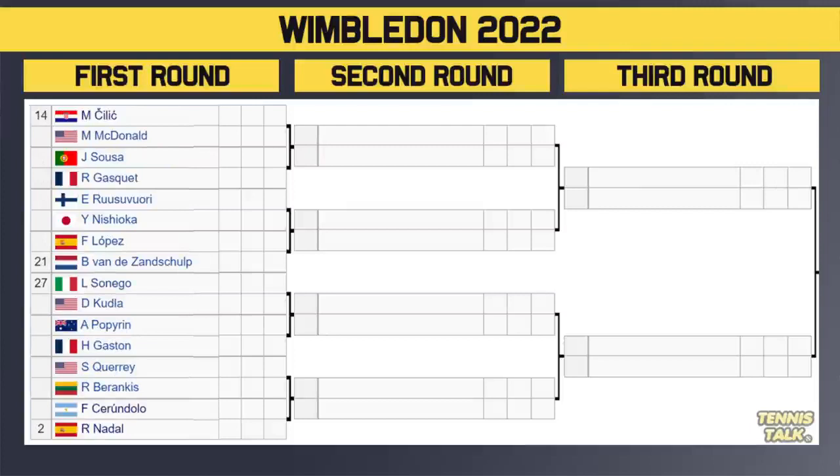Bottom section — number 14 seed Cilic takes on McDonald in the first round. Winner takes on either Sousa or Gasquet. Then Rusuvori versus Nishioka — winner takes on either Lopez or the 21st seed Van de Zandschulp. Then the 27th seed Cressy taking on Kudla — winner takes on either Popyrin or Gaston. Then Querrey versus Berankis — winner takes on either Serendolo or the number 2 seed Rafa Nadal. If you had to pick who's got the hardest draw out of the top three favorites, Rafa's got the toughest, followed by Berrettini, followed by Djokovic.